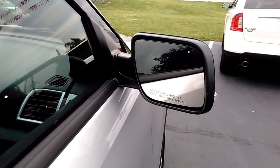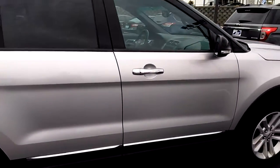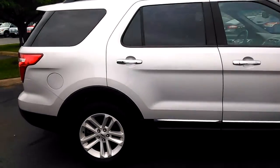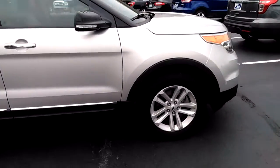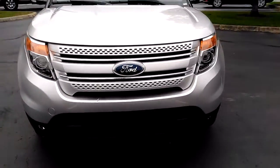If somebody gets in your blind spot, it'll let you know they're there. It has cross traffic alert — if you're pulling out of a parking spot at Walmart's parking lot, it'll tell you if somebody's behind you coming from the left and the right. Really neat little system. This one's got your terrain management system also, which is included with the four-wheel drive.